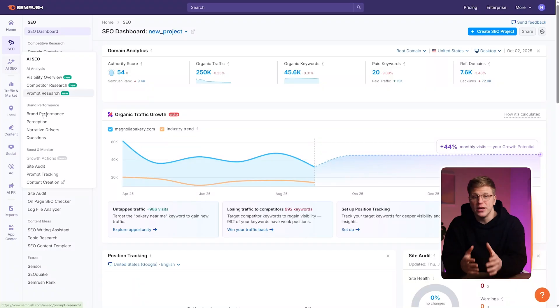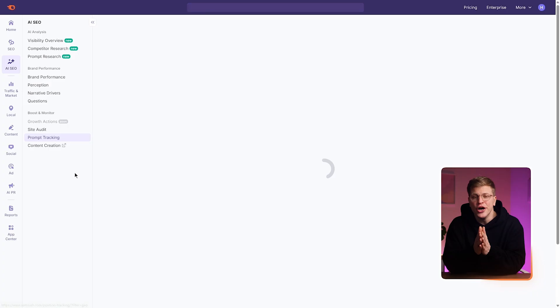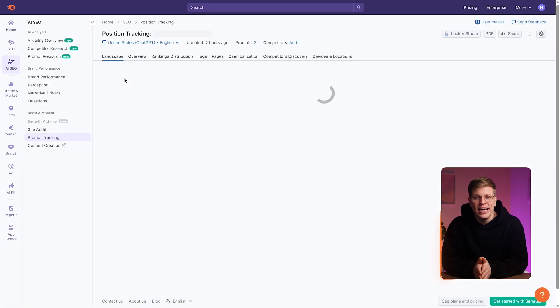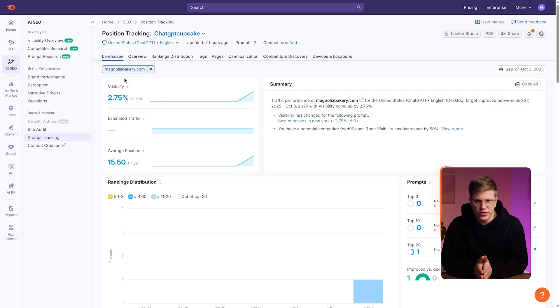Position tracking. SEMrush's position tracking tool is built to track your keyword rankings daily across Google, Bing, and other engines. Now it includes full AI search tracking — you can monitor how your site ranks in Google's AI mode and how often your content is cited in ChatGPT's search results. This is called prompt tracking, and it shows your visibility in actual AI-generated answers, not just the blue links on Google.